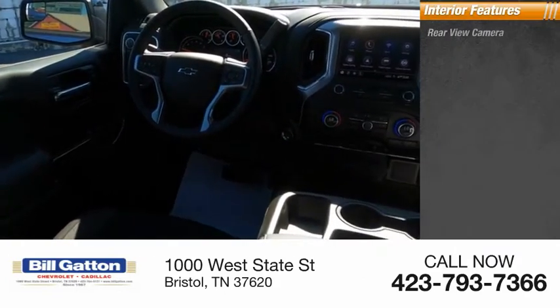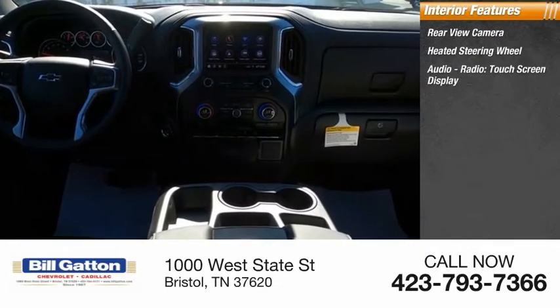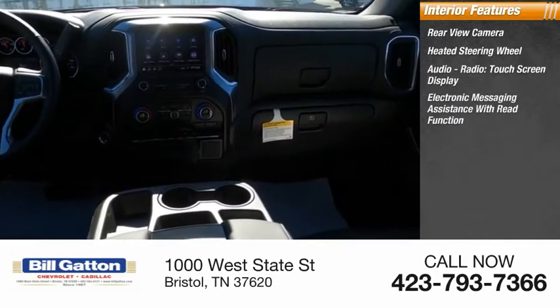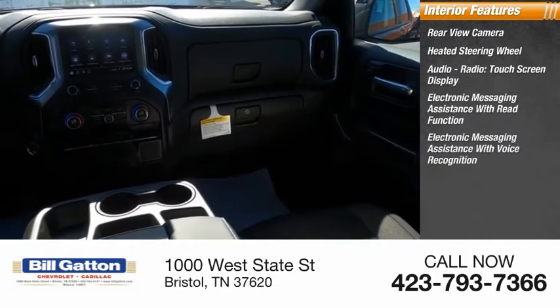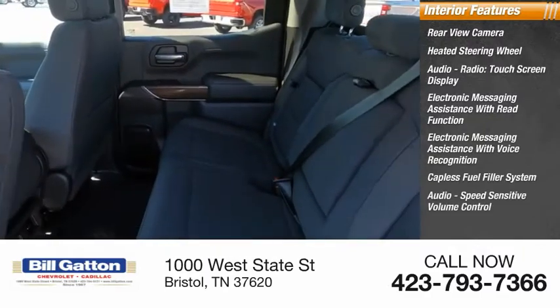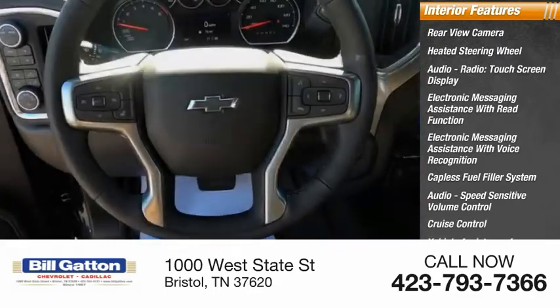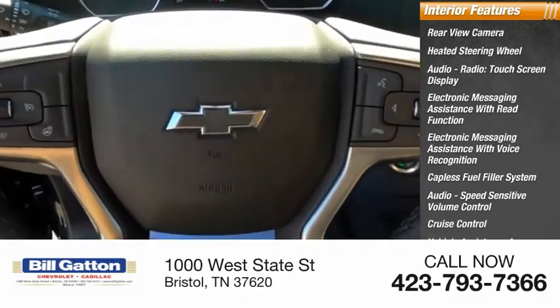Inside you'll find a rear view camera, heated steering wheel, audio radio, touchscreen display, electronic messaging assistance with read function, electronic messaging assistance with voice recognition, capless fuel filler system, audio speed sensitive volume control, cruise control, vehicle assistance app, roadside assistance, and a multi-function display.